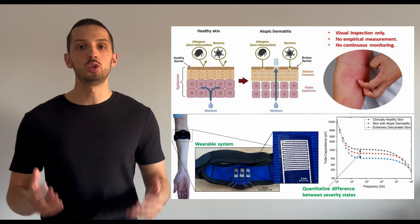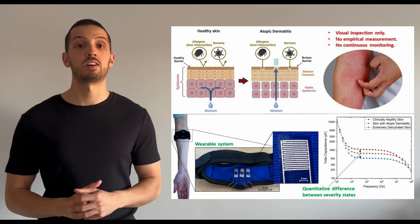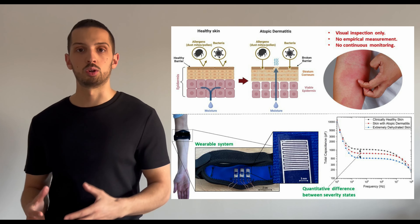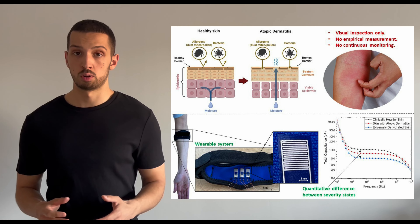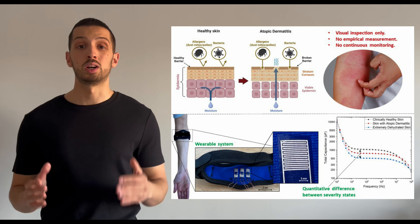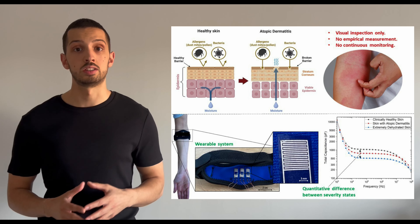This is especially notable since there are new eHealth technologies that have had a profound impact in other fields of dermatology. Atopic dermatitis, or as it's most commonly known, eczema, breaks down the natural barrier properties of the skin.